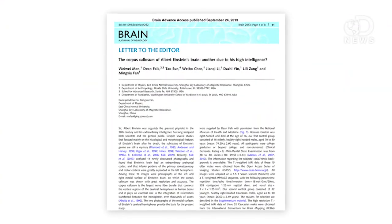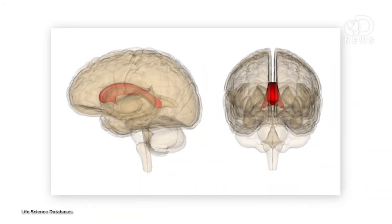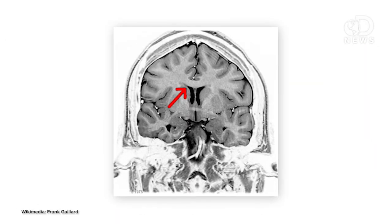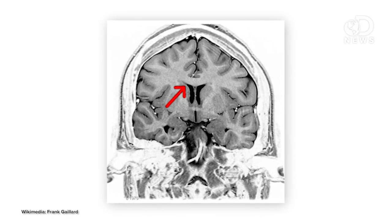A study recently published in the journal Brain thinks they've found the answer, and it's in the corpus callosum — the body's largest bundle of neuronal fibers that sits underneath your cerebral cortex. Among its functions is making sure that both halves of the brain can communicate with each other.